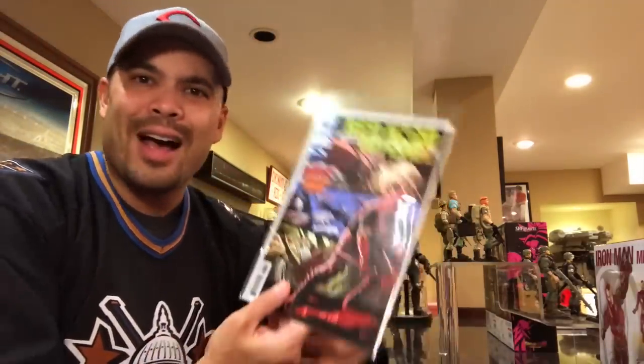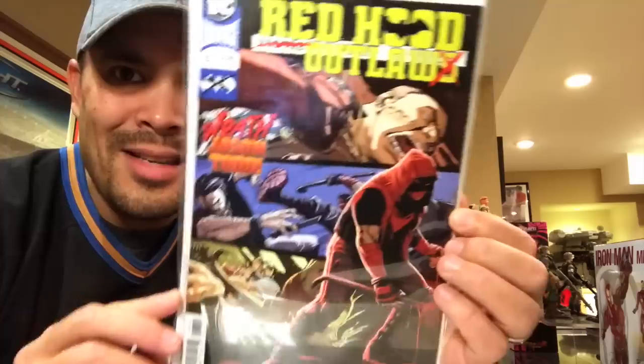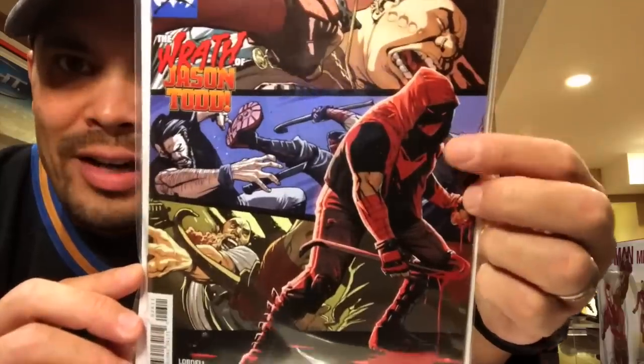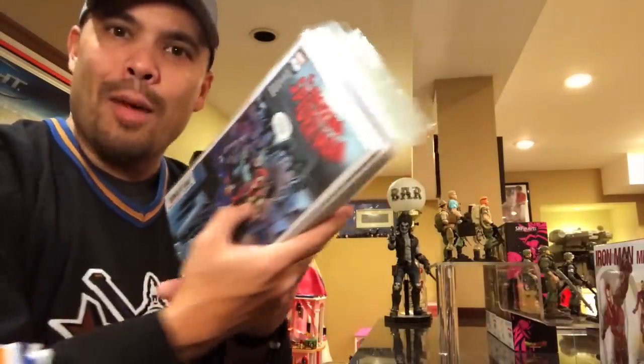There's a lot of stuff going on with the Robins right now — with Nightwing, with this guy. This guy had a major falling out with Batman, with Bruce Wayne. This is Red Hood Outlaw number 26 — he is looking different now, rocking the crowbar, which is irony right there for those that know the backstory of Jason Todd. A lot of stuff going on with the Robins right now.